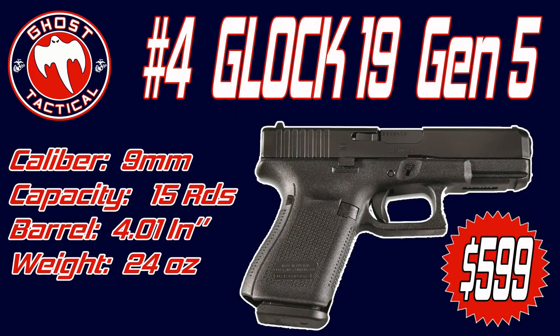Number four on our list is a variation of one of the most popular guns ever made — it's the Glock 19, but this is the Gen 5. The Gen 5 was released this year with a lot of mixed reviews depending on what you like. The Gen 5 does offer over 20 design modifications from its Gen 4 predecessor, including the Glock Marksman barrel and an ambidextrous slide stop lever.